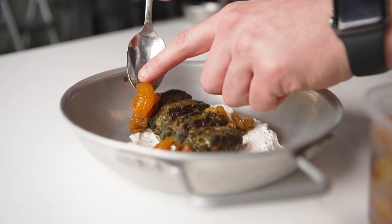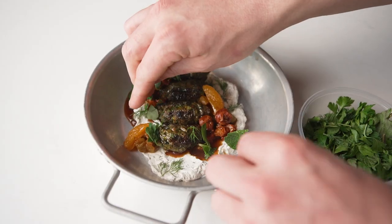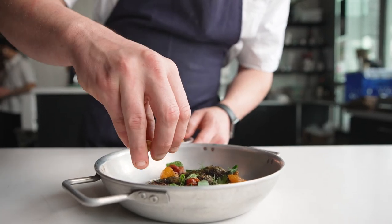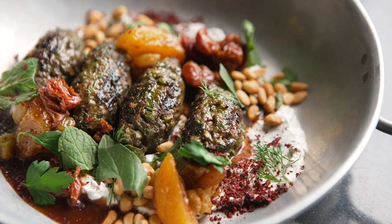For the lamb kefta, we like to mix that with spring onions, some green garlic, baharat spice, and Aleppo pepper. We grill that and then serve it with a spring onion and dried mint labneh, sour cherry jus, golden raisin relish, and pine nuts.